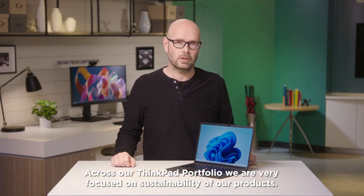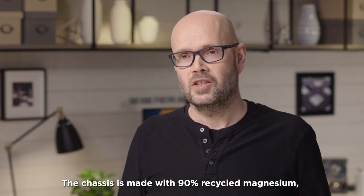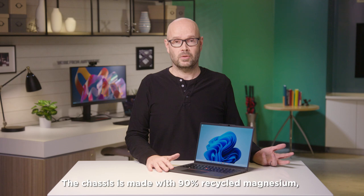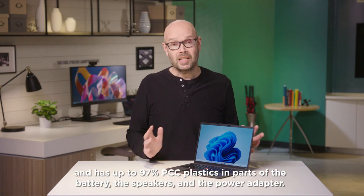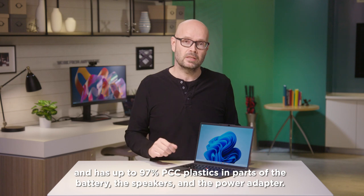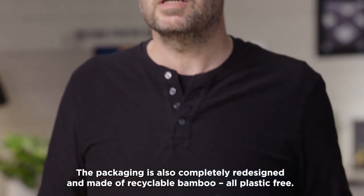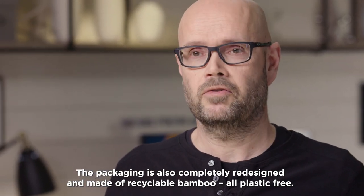Across our ThinkPad portfolio, we are very focused on sustainability. We built the X13s from the ground up with this in mind. The chassis is made with 90% recycled magnesium and has up to 97% PCC plastics in parts of the battery, the speakers, and the power adapter. The packaging is also completely redesigned and made of recyclable bamboo — all plastic free.